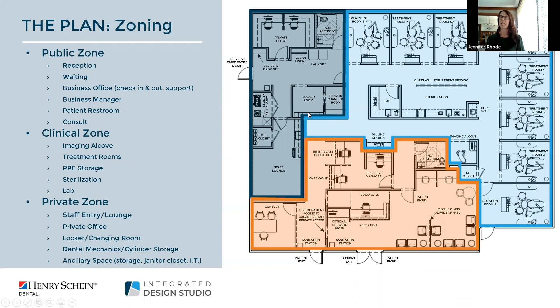In the private area you have your private office, staff areas, and mechanicals, but we've also kept it closely connected to the clinical space so that staff can move from space to space. In the clinical space we've aligned the treatment rooms around the perimeter and placed sterilization in a very central location, making it easy for instrument management and easy in-and-out flow.